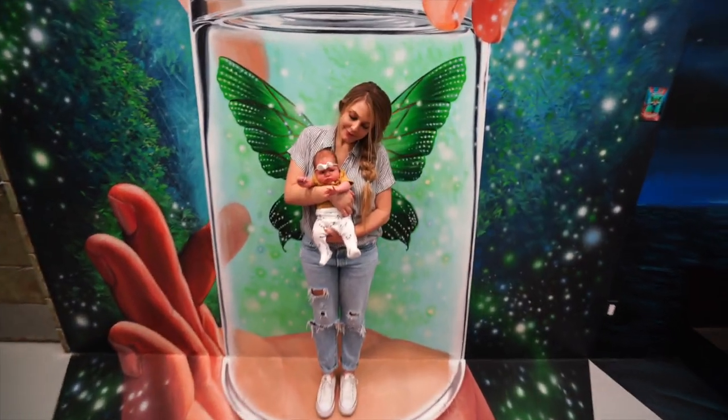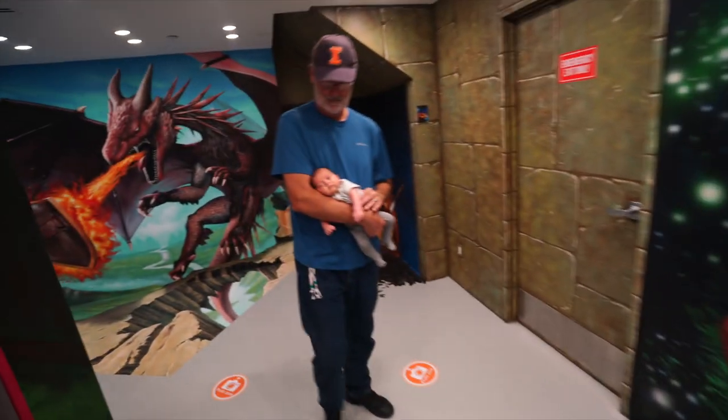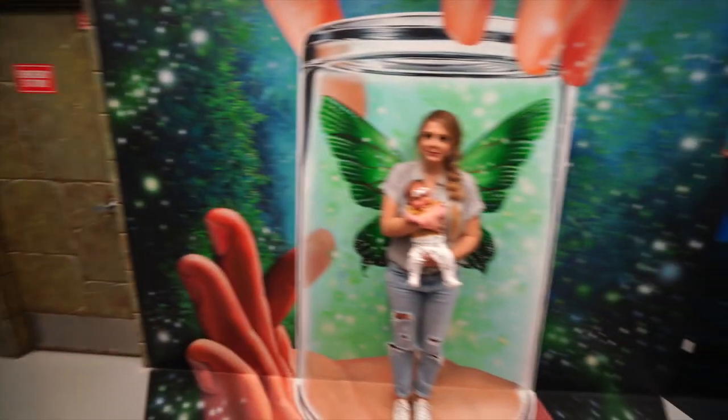In case you guys missed the live stream, this is Sonny and this is Jack. They are new additions to the California Through My Lens family.